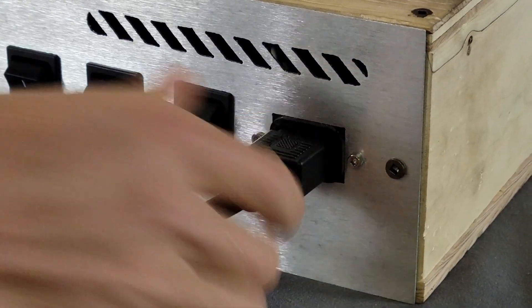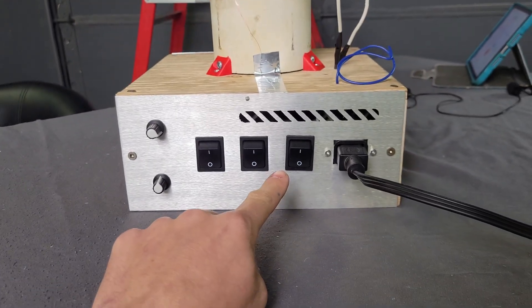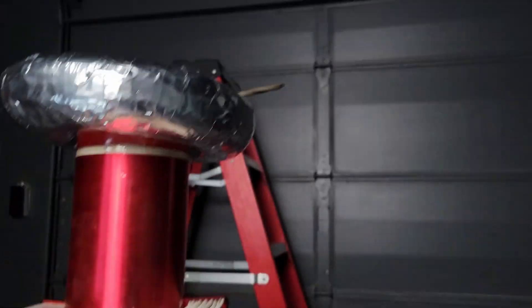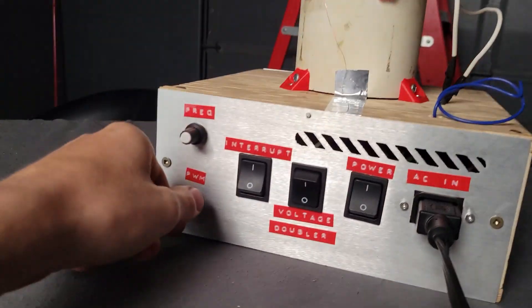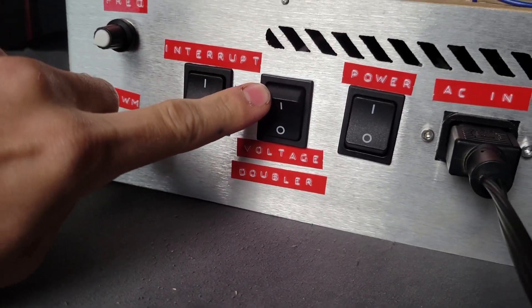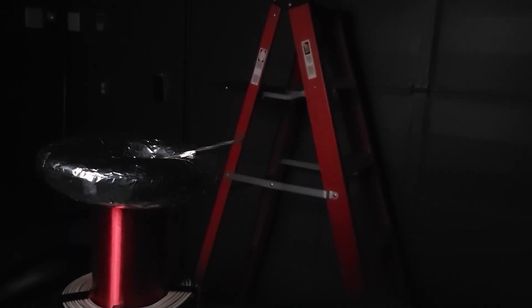First, you've got to plug in the AC power cable, and then you can turn on the — okay, maybe I should label those. Now you turn on the interrupter switch, and then you can turn on the power switch. At this point, the coil should start making some arcs. You can tune the arc's frequency and pulse width using the two knobs on the left side. Then you can turn on the cool switch called the voltage doubler, which will make the arcs a lot bigger.